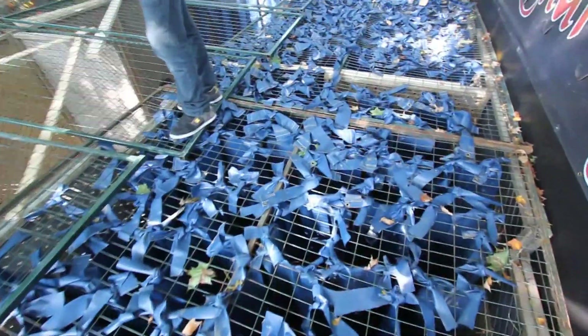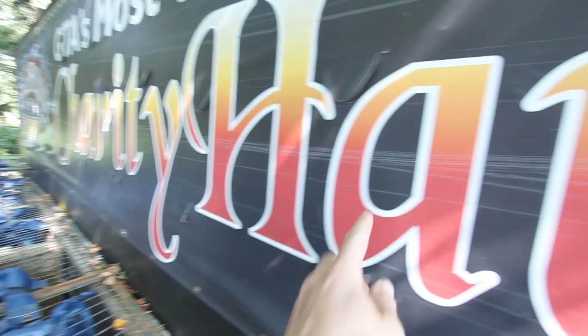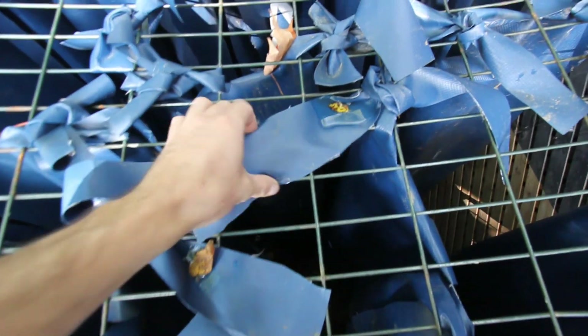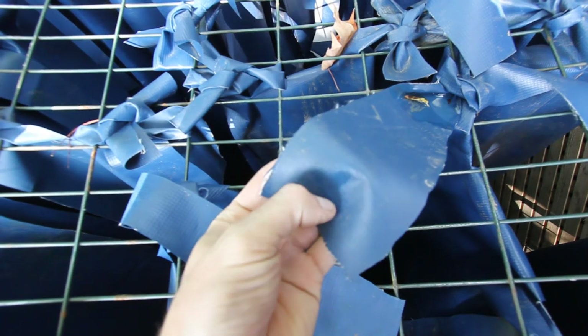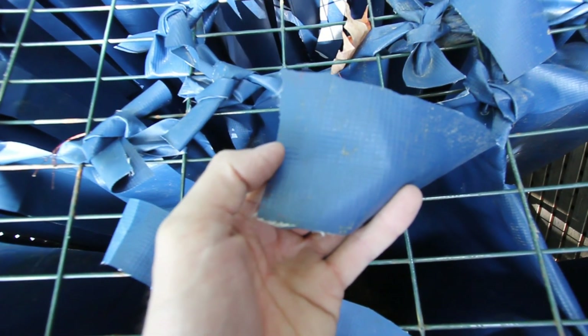What we basically have done here is we took the vinyl material — the stuff that you make your banners out of, your highway banners. It's thick vinyl. And we had a lot of it left over that was donated. It's just this blue material, so it's really, really strong. It lasts. It's hard to rip — you have to use a knife to cut it. And so that's what we're using here.